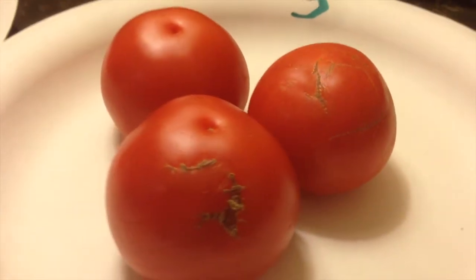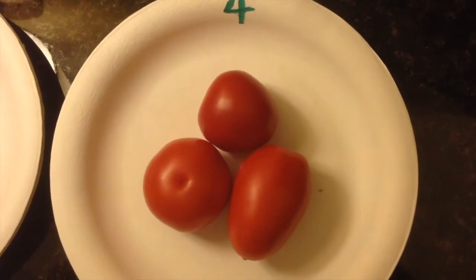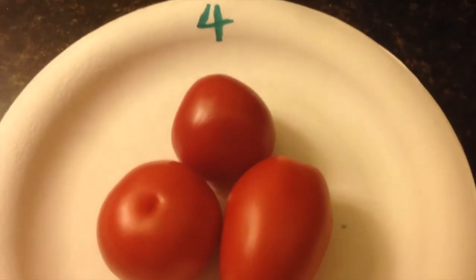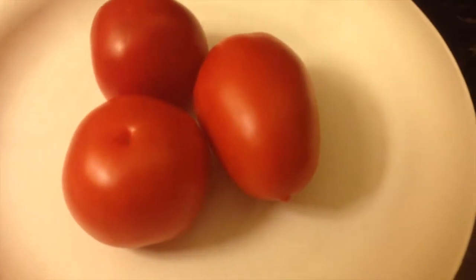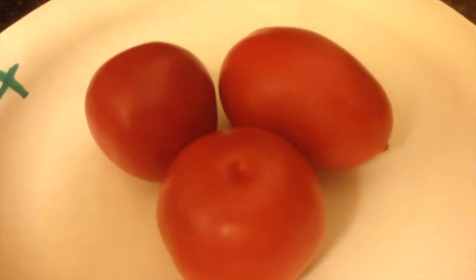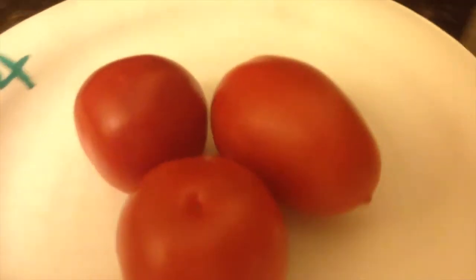Moving to number four — it typifies a lack of trueness to type, which is our fourth characteristic. We'd love to see it true to its variety. It has a Roma tomato in it, which is a little bit longer. In addition, it has one that is undersized and not quite as globular as we'd like to see.